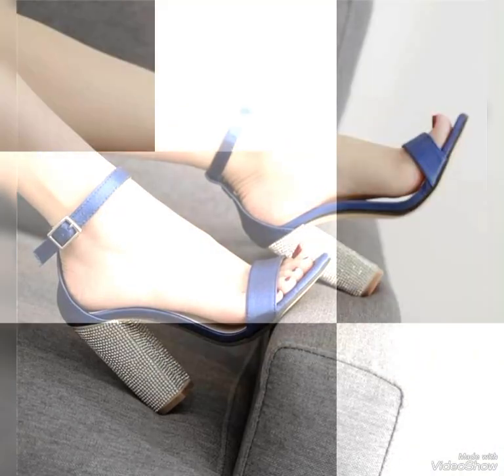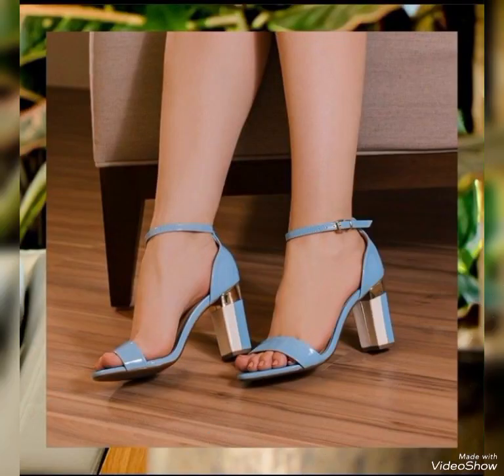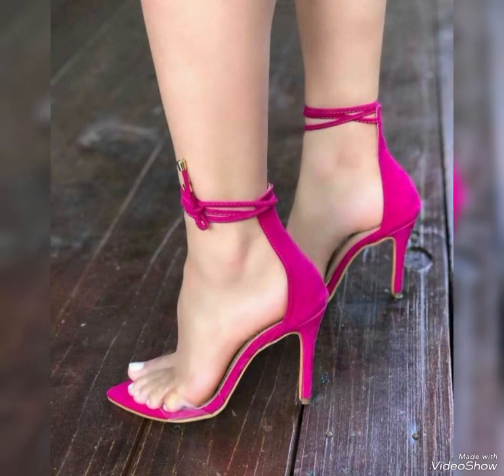Friends, if you want to buy these sandals online, you can visit different websites: d.pk or albabaxplus.com. Dear viewers, if you like my video, please share it with your friends, family members, and relatives.